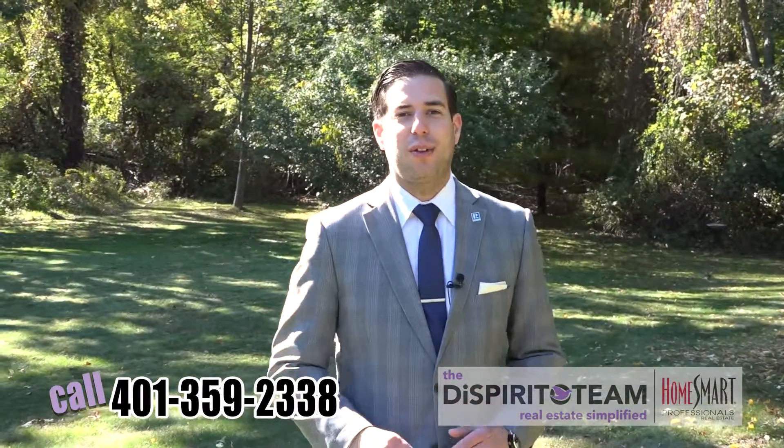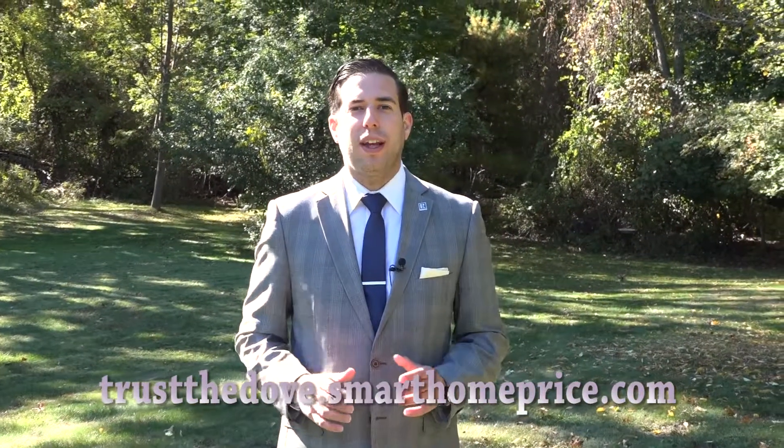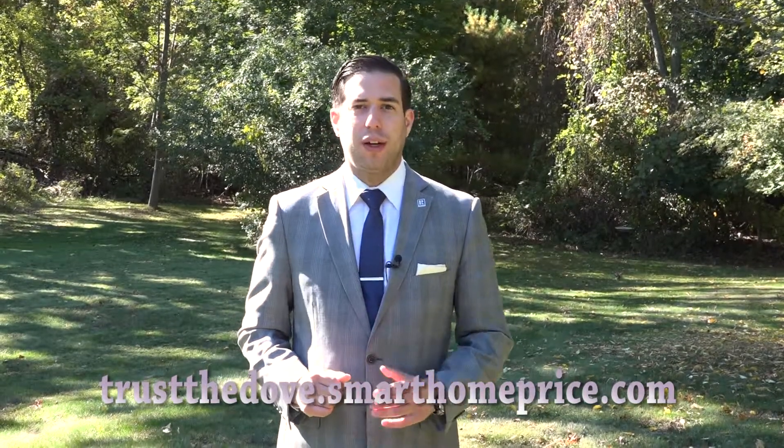So come check this house out. My number's on the bottom of the screen. And also, if you'd like to access an instant automated home value report of your home, all you have to do is check the website on the bottom of the screen. It's trustthedove.SmarthomePrice.com, and we'll instantly send you a home value report. Thanks for watching.